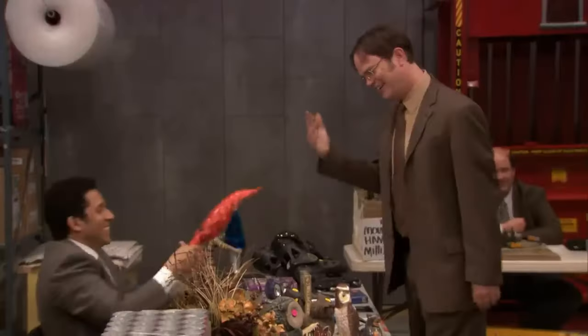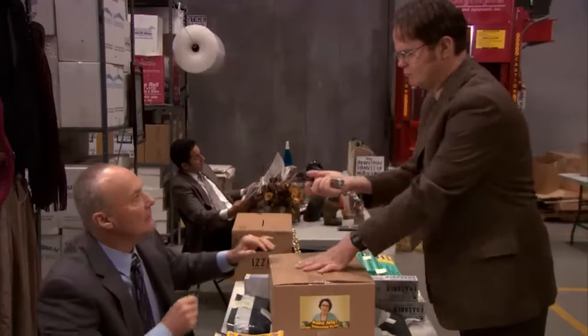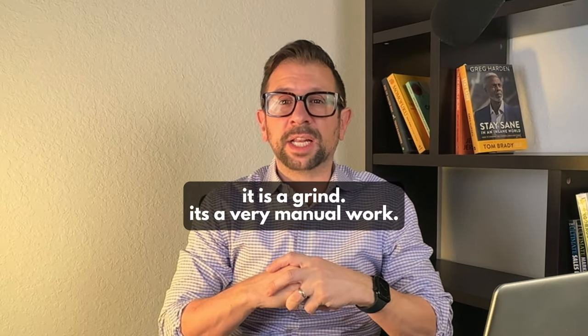They'll go to garage sales. If you learn that business, you can take books you might buy for a dollar and sell them for $20, and it does happen. It is a grind and very manual work, but sellers often make it work and figure out a way to build a business out of it. The used book business is a great starting point for sellers who don't have the capital to get into some of the higher-end ways of selling on Amazon.